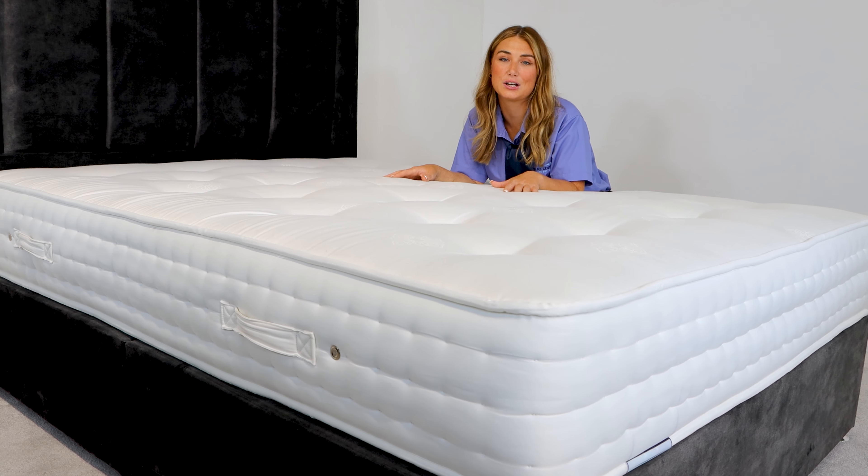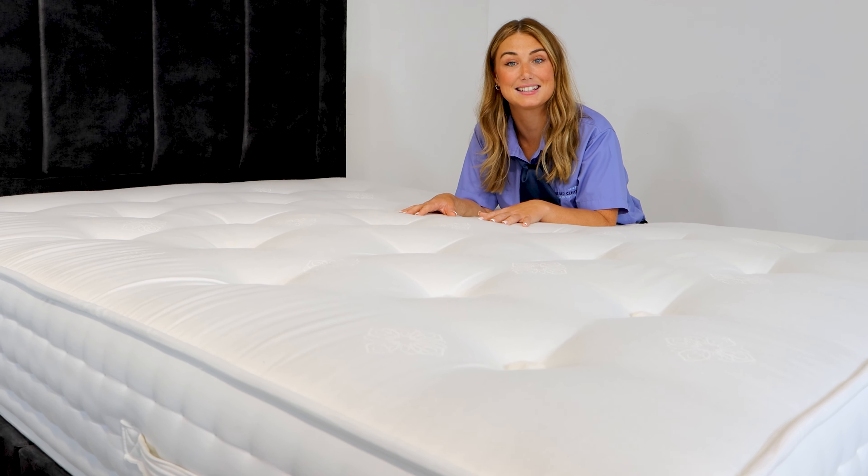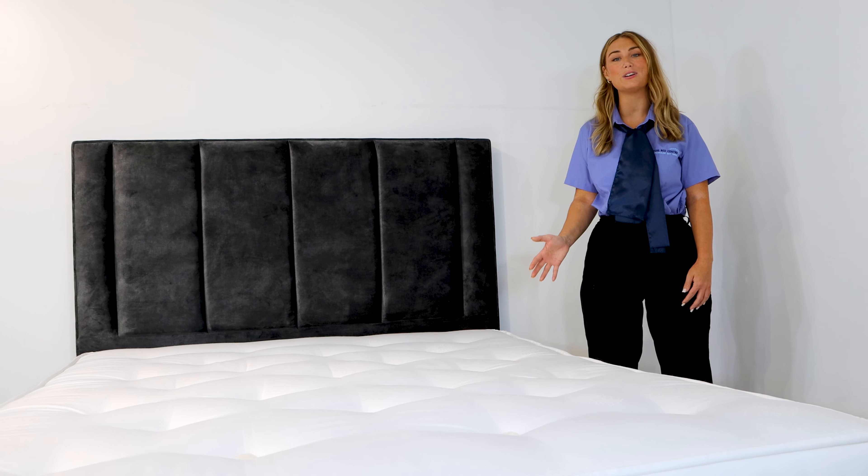The silky smooth soft cover is 100% chemical free — that's because our fire retardancy is plant based. And the best part is that it's part of our very own Sognatori collection.